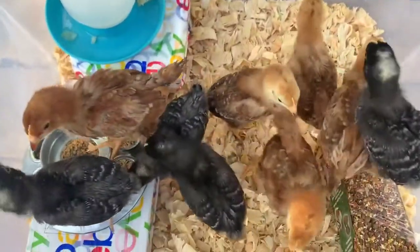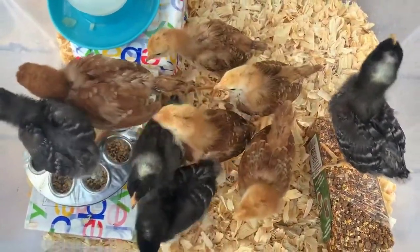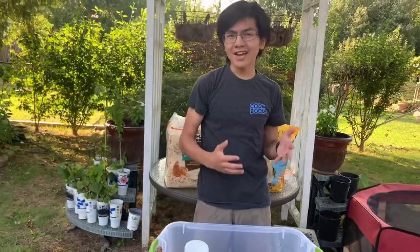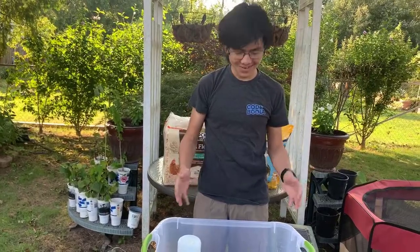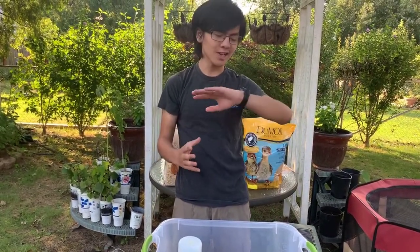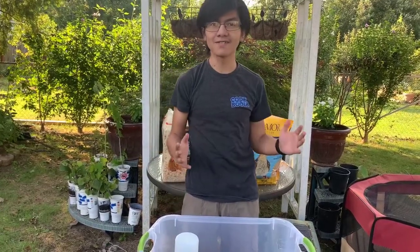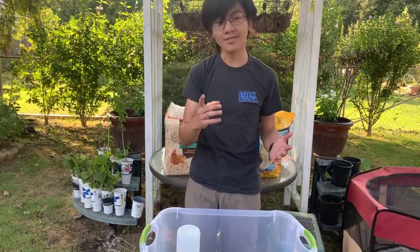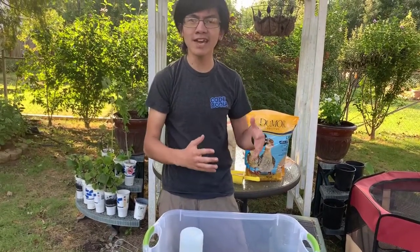Apparently they're called pullets, which means they're basically child or teenage chicks. We got these chicks on July 22nd and today is August 9th, so these guys are about three weeks old. If you watch my previous videos, you'll see that they originally had down.